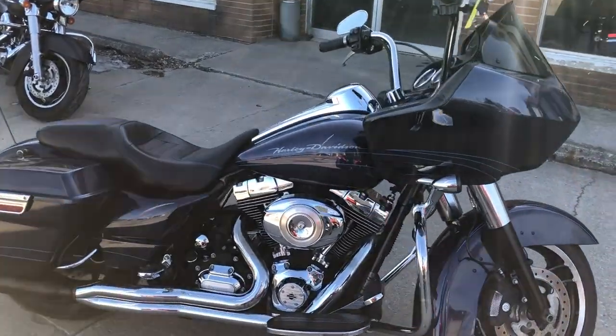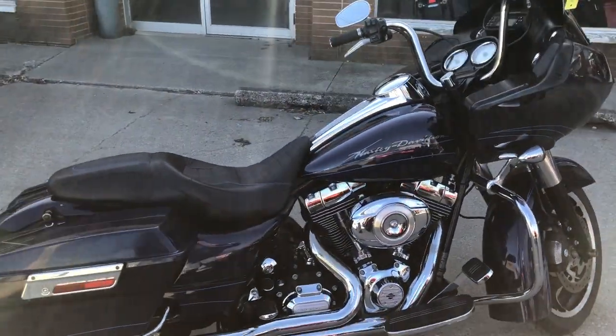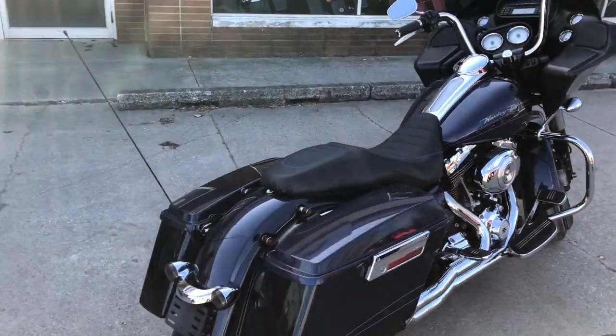Hey guys, approvalpowersports.com here with a used Harley Road Glide for sale in the hard-to-find color Big Blue Pearl.